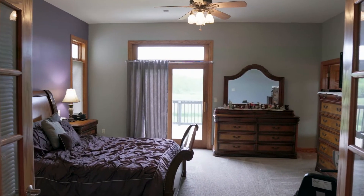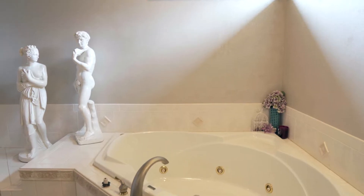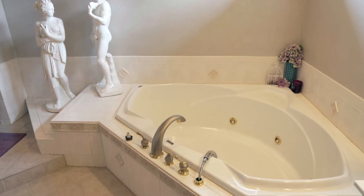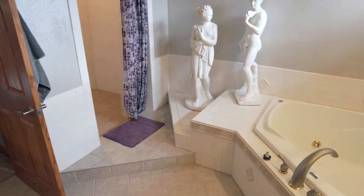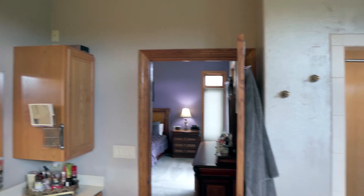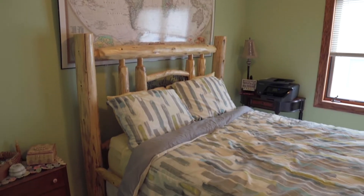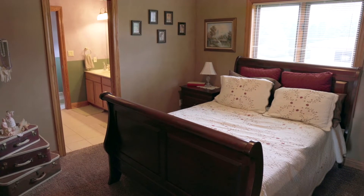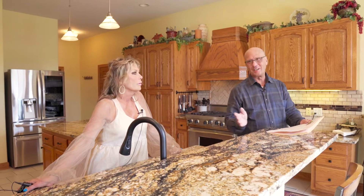Of course, there's the first floor master suite, which is incredible — a huge walk-in closet, beautiful. The master bath has a huge soaker tub and a big tiled shower area. The other three bedrooms up here are just as nice. And then down below you have a finished lower level — I'll show you that.